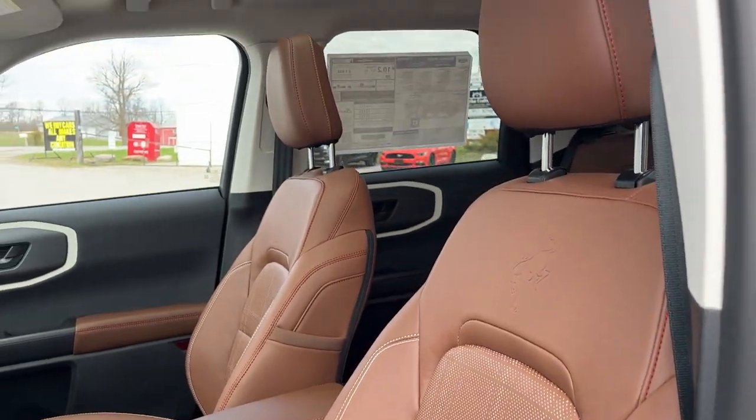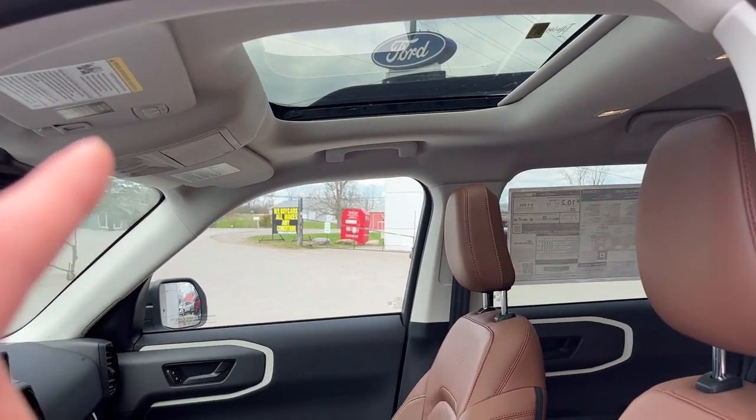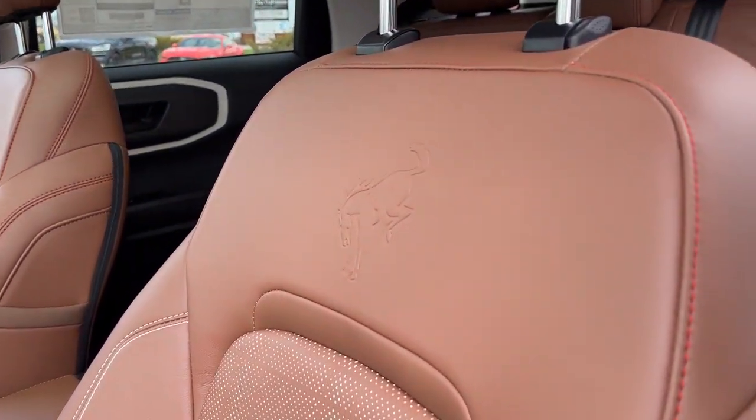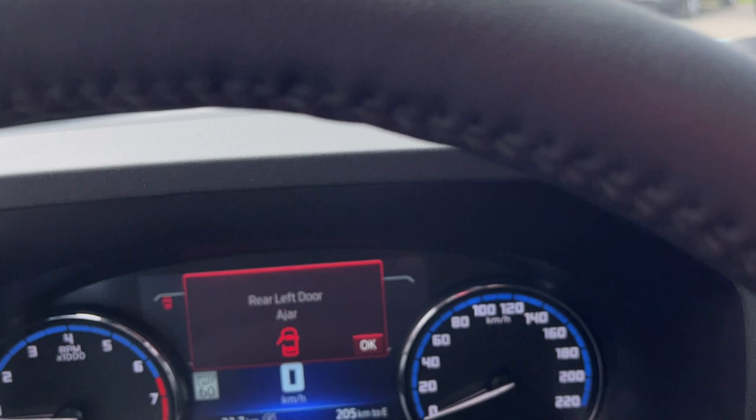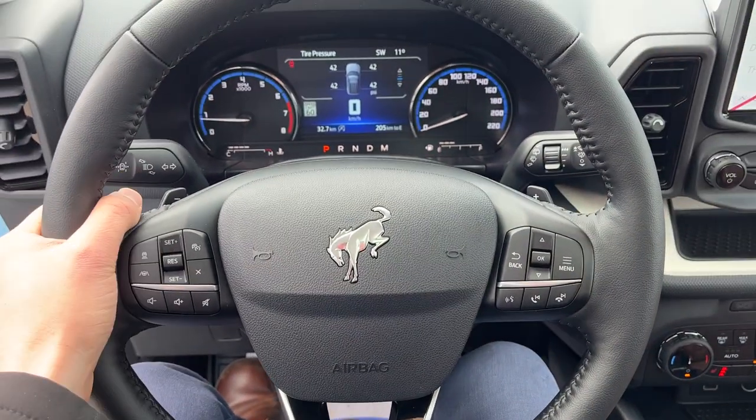Speaking of the driver's seat, it's a really nice powered seat — and so is the passenger seat. You also get the power moonroof and the universal garage door opener up there. You get that nice Bronco branding right in the seat, and stepping into the vehicle you have a digital display right behind the steering wheel with a really nice steering wheel.